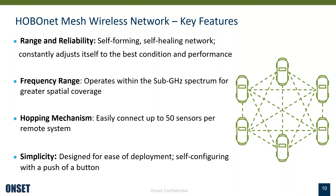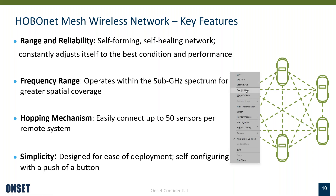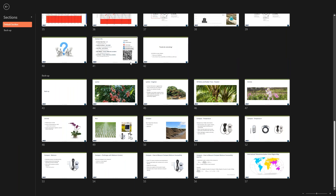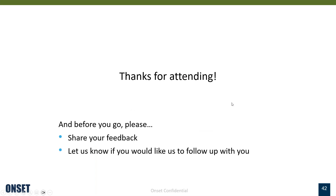Thank you — we are at time. A couple more questions I'll be sure to answer. I really appreciate you choosing to spend this hour with us. Your presence means a lot to me and Onset, and I truly appreciate it. Be well and take care — have a good day.